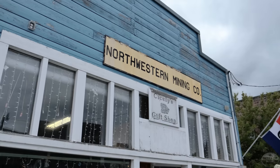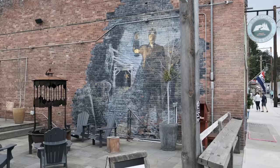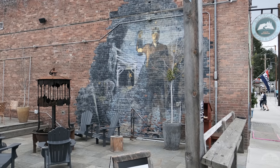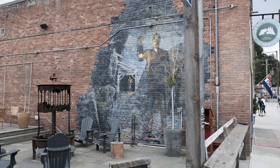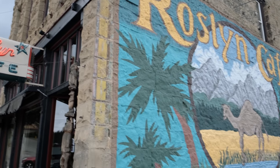A trip to Roslyn usually includes a stop at the Brick for a drink or some great live music, but this time things were a little different. We'd come to do some trading with a dear friend of Emerald City Guitars, and his goal was to buy a completely original, uncirculated 1951 Fender Nocaster.